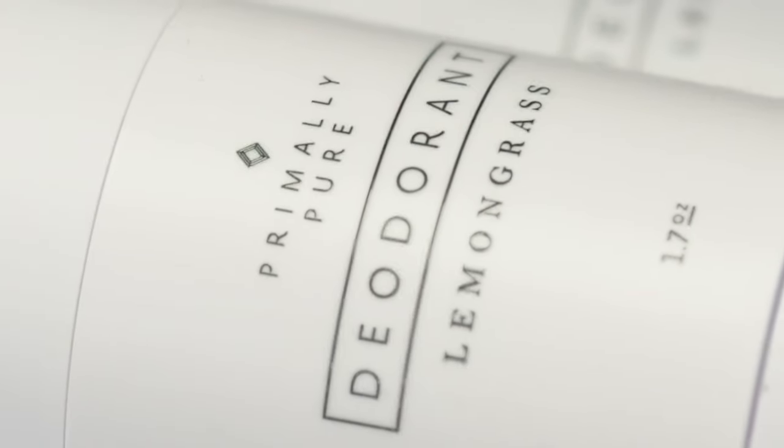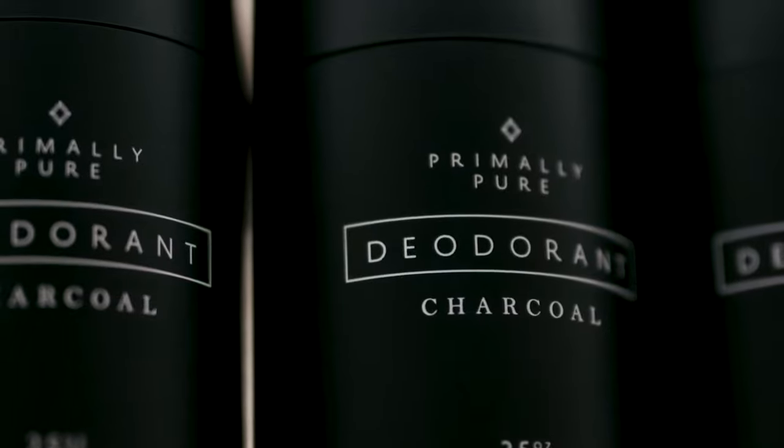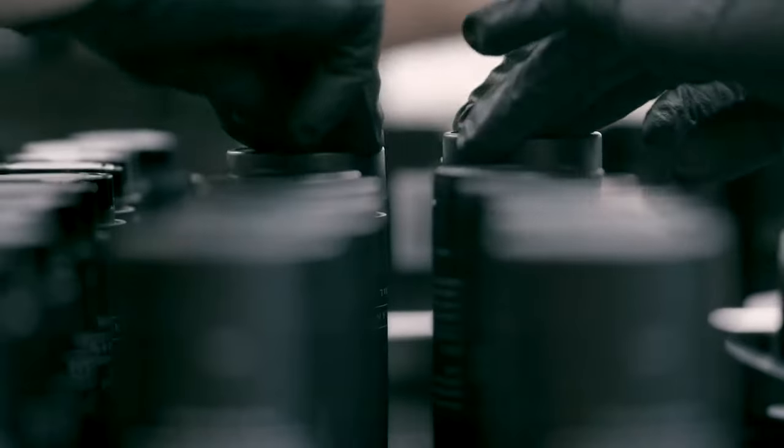Hi, I'm Bethany, the founder and CEO of Primally Pure. Natural deodorant is the number one most important swap you can make in your skincare routine because of how bad conventional deodorant truly is.